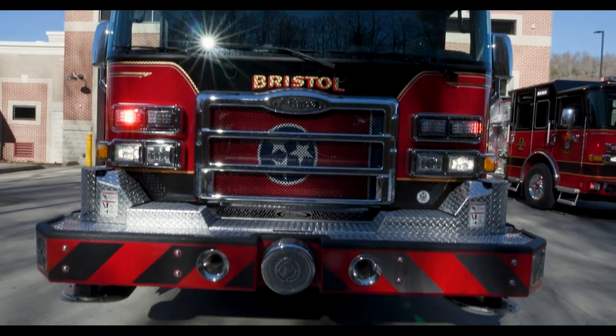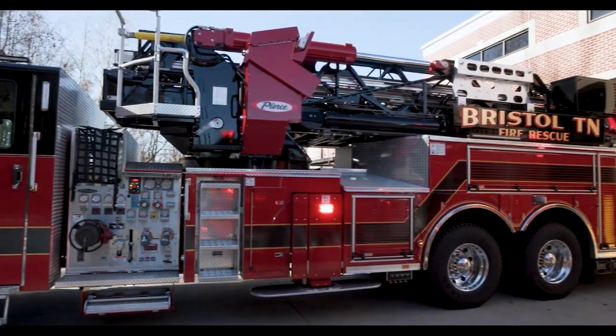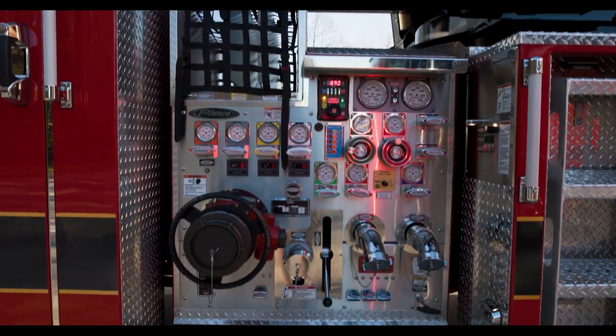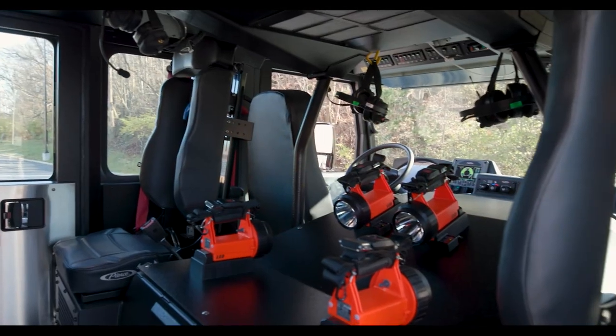The tower behind us is a truck we would use to reach the heights of multi-story buildings. An engine carries a 24-foot extension ladder, and that's really the height you can get to. With the ladder truck, it's a 100-foot ladder with a platform on the end of it, so it allows us to reach those multi-story buildings.